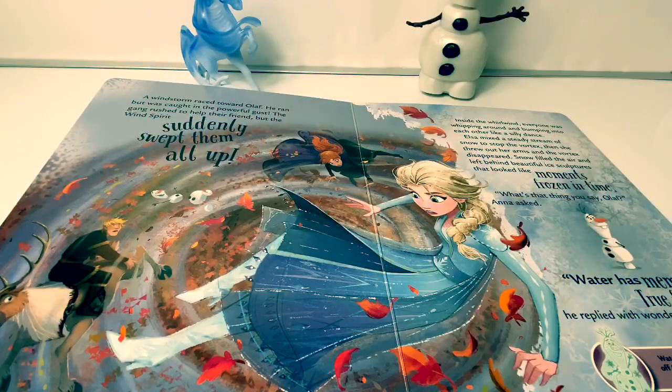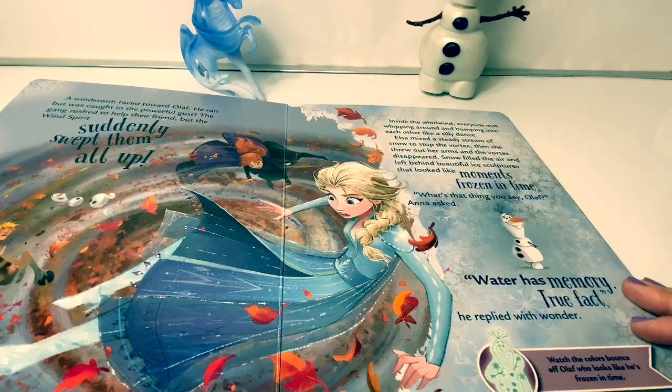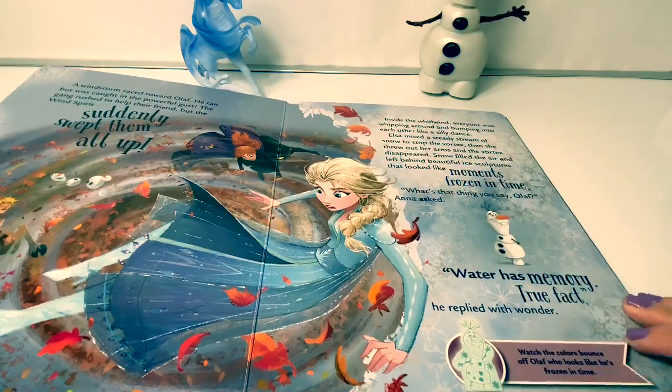As Olaf screamed, a nearby bush lit on fire. Use your light to stay brave in the dark like Olaf. A windstorm raced toward Olaf. He ran, but was caught in the powerful gust. The gang rushed to help their friend, but the wind spirit suddenly swept them all up. Inside the whirlwind, everyone was whipping around and bumping into each other like a silly dance. Elsa mixed a steady stream of snow to stop the vortex, then threw out her arms, and the vortex disappeared. Snow filled the air and left behind beautiful ice sculptures that looked like moments frozen in time. "What's that thing you say, Olaf?" Anna asked. "Water has memory. True fact," he replied with wonder. Watch the colors bounce off Olaf, who looks like he's frozen in time.